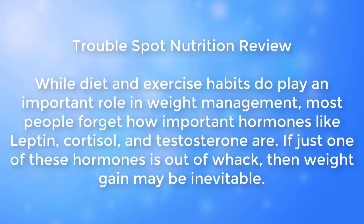Trouble Spot Nutrition review: while diet and exercise habits do play an important role in weight management, most people forget how important hormones like leptin, cortisol, and testosterone are. If just one of these hormones is out of whack, then weight gain may be inevitable.